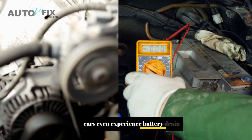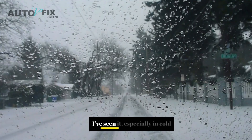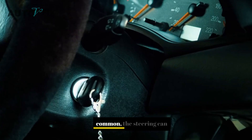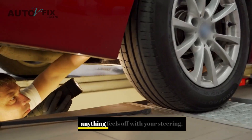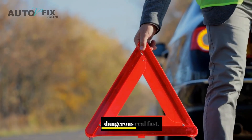Some cars even experience battery drain or alternator stress if the EPS is pulling too much power. That's rare, but it happens, especially in cold weather. And in the worst-case scenario, though it's not common, the steering can lock up completely — that's a full-blown emergency. Bottom line: if anything feels off with your steering, don't wait. These things can go from annoying to dangerous real fast.